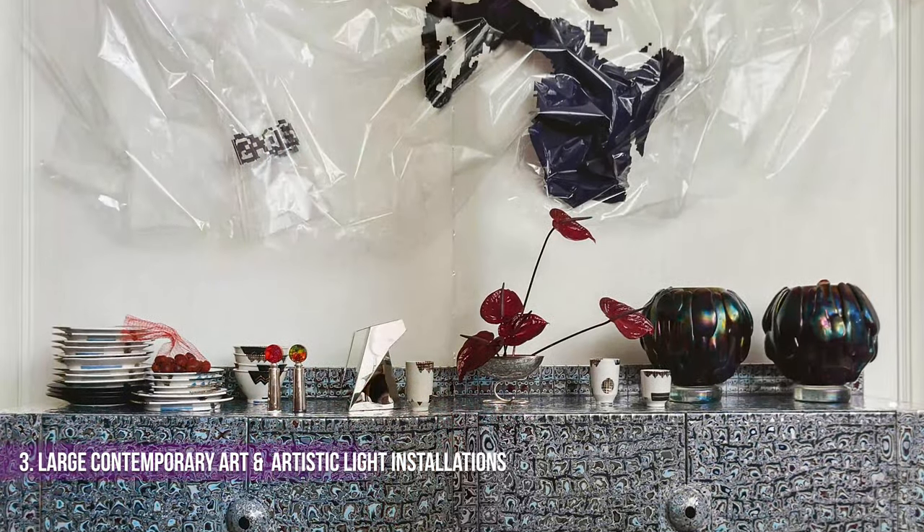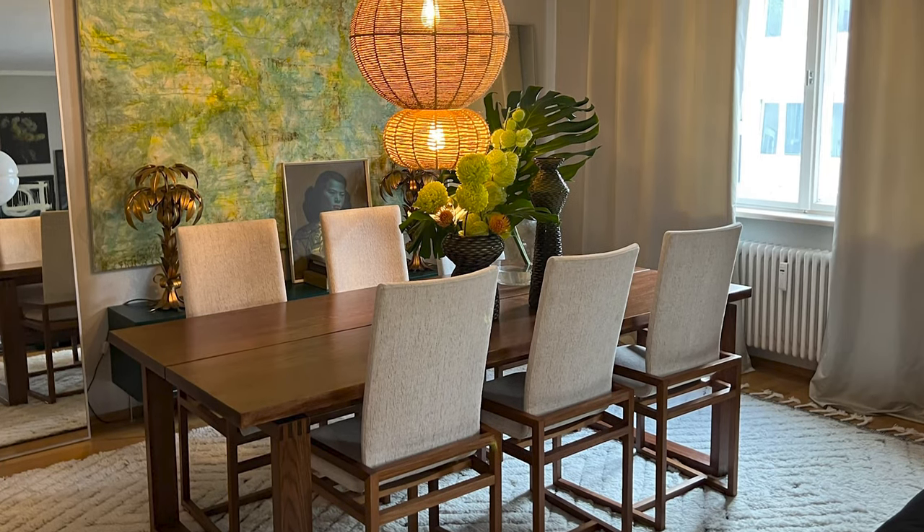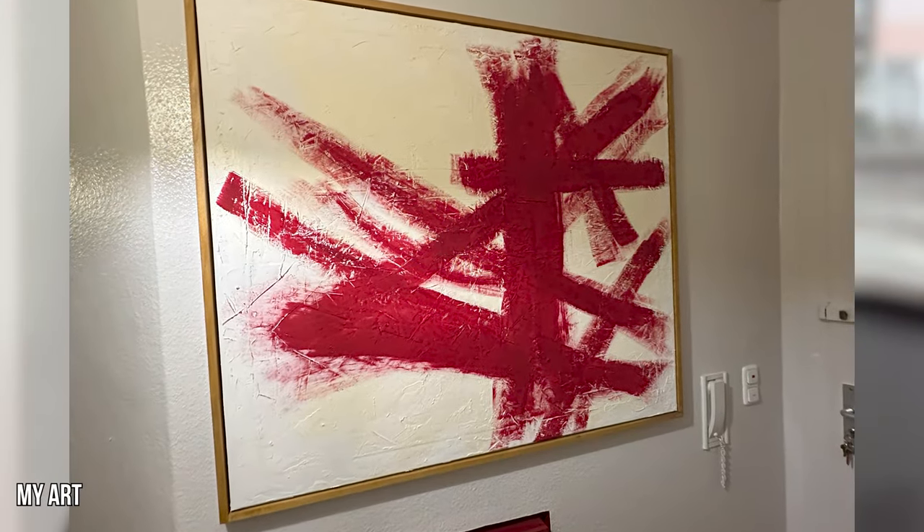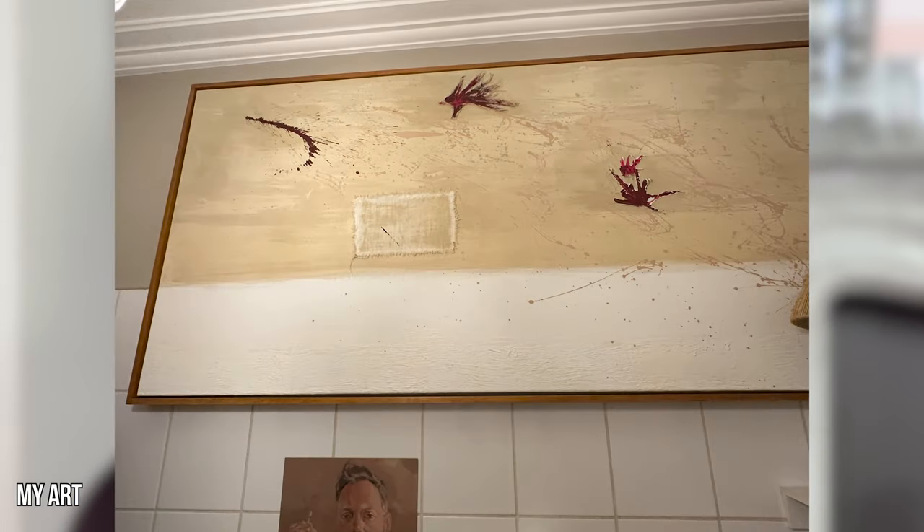Tip three: large contemporary art and artistic light installations. Except for the large abstract art in my dining area, I painted all my other large contemporary art pieces and built frames for them. If you haven't seen that video on building the frames, I'll leave that link here and in the description below. Art is so subjective — create your own. Make it for so much less money and make it personal. With light installations as art pieces, you can also DIY.